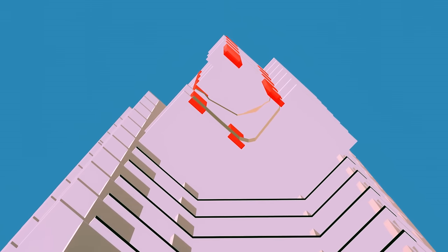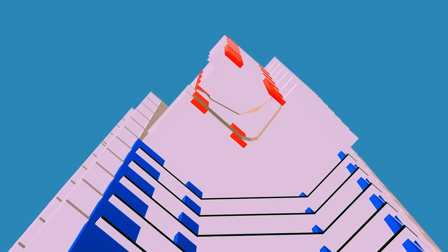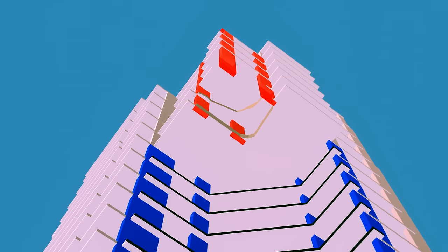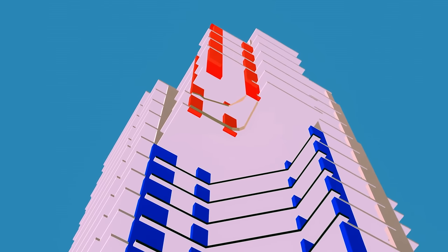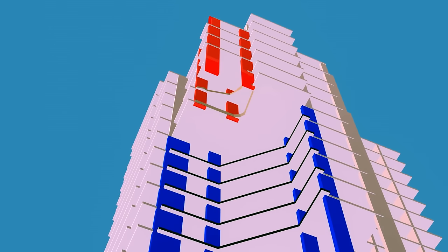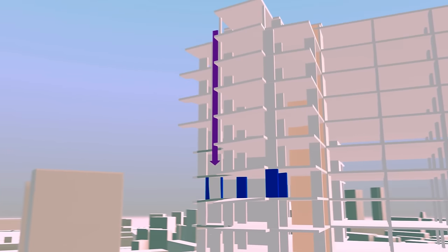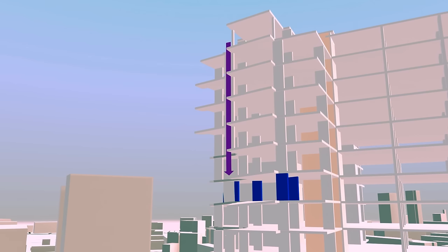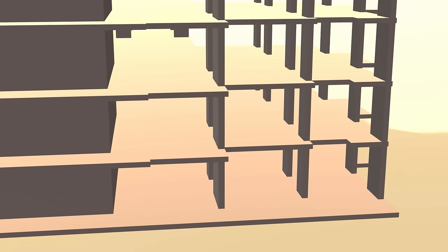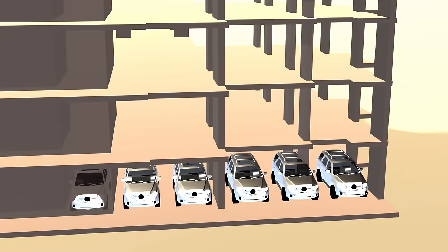The load from the four destroyed columns was redirected into the adjacent columns. Because the structure had been oversized with a safety factor, they could carry the additional weight. Engineers beef up structures to survive even if multiple elements may be lost — it is called redundancy. The structure had more columns than is typical, which also made it stronger and helped it survive.